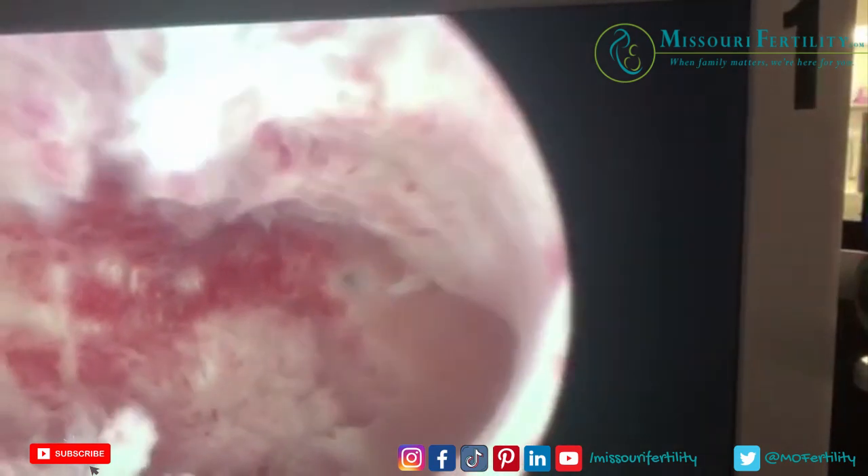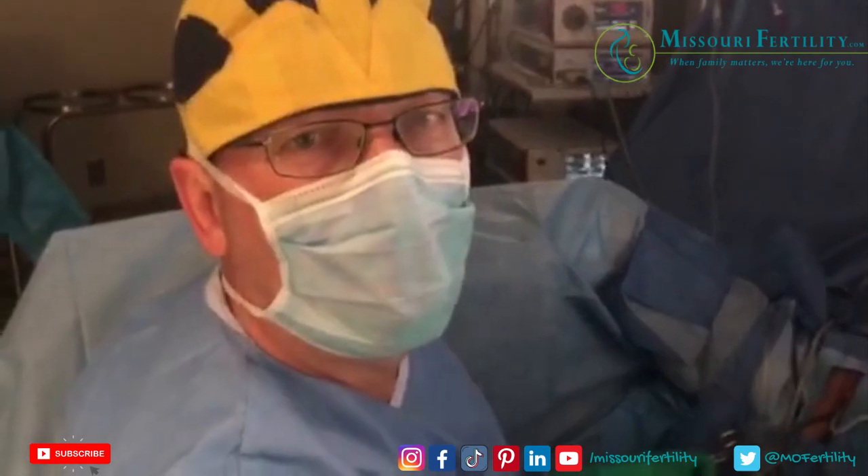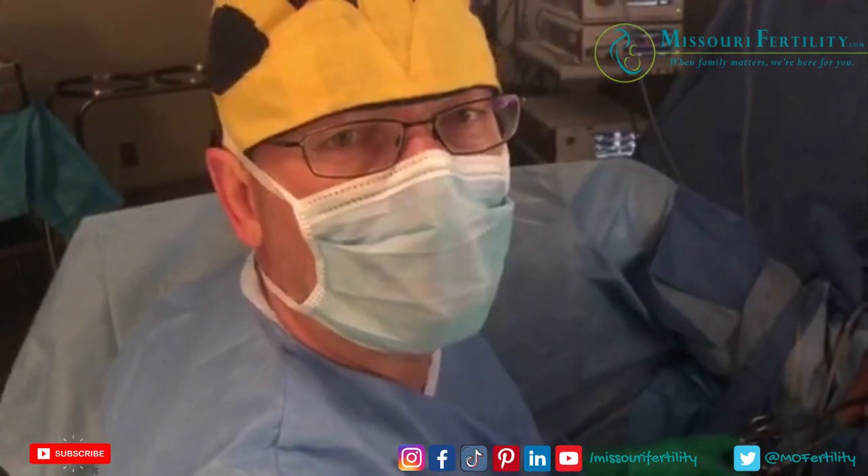So there's a left unicornuate uterus — can't wait to see what it looks like from above. Thank you very much. This is Dr. Wilshire, Missouri Fertility.